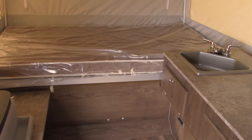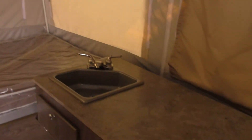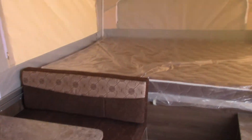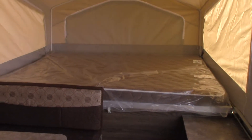Inside we've got a double size bed at this end, a counter and sink, and the dinette which also makes into a bed. At this side we've got a queen size mattress.